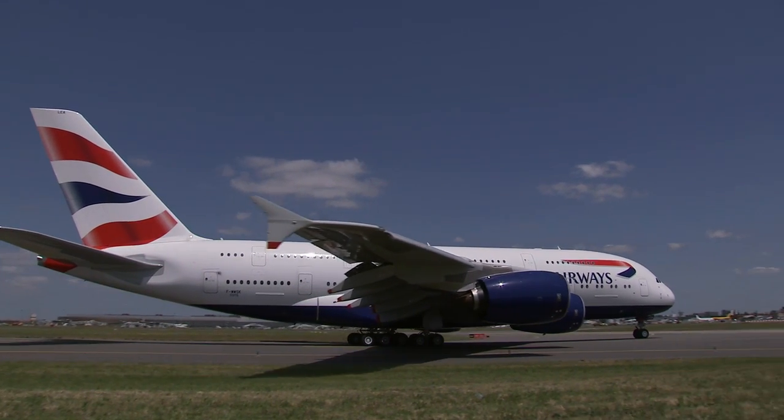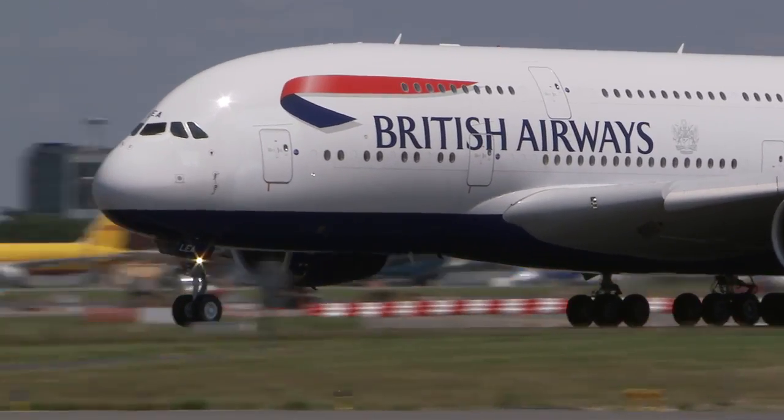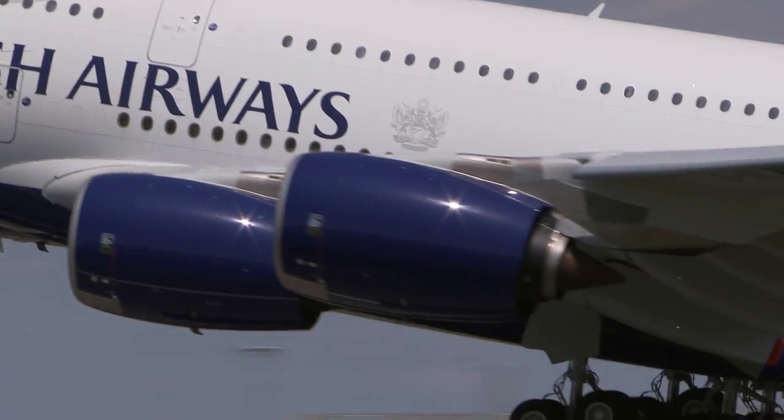Using flight management computers, British Airways' crews on the A380 will be able to target the most built-up areas on the flight path and cut the noise during take-off.